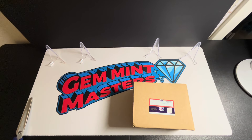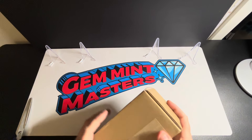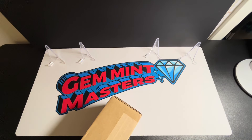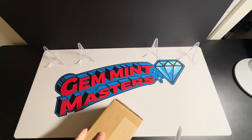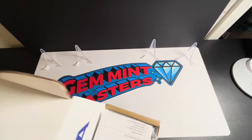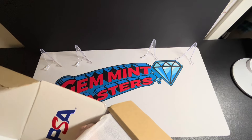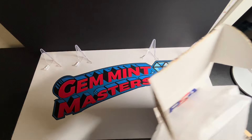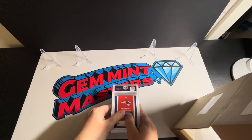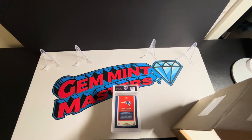Hey everybody, welcome back to another video with Gem Mint Masters. We have a PSA reveal for you today. I've got my order here with 14 cards, and this is the second order from the New Year's promo. These orders are coming back pretty quickly, which is nice to see. Normally regular orders take about eight weeks, but a lot of people on YouTube are getting their stuff back within just a few weeks, which is awesome.